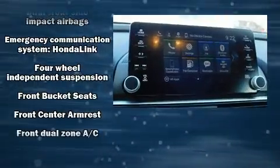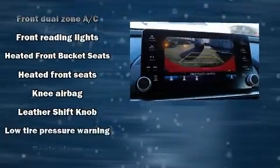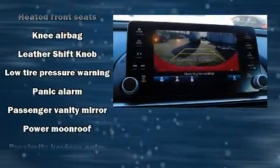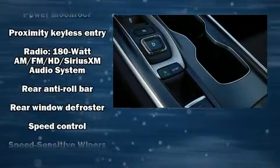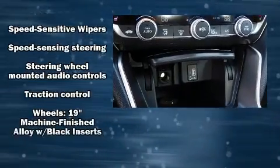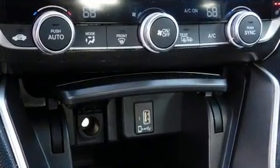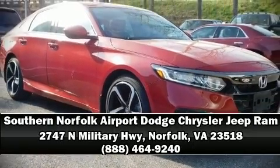With side curtain airbags supplementing the rest of the safety network, you can be assured that you and your passengers will experience top-tier protection. A Carfax history report indicates just one previous owner. Our sales reps are knowledgeable and professional — we are here to help you.